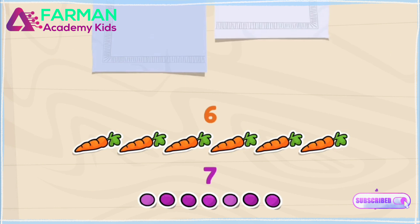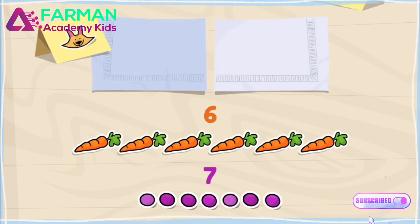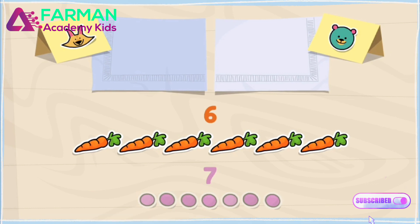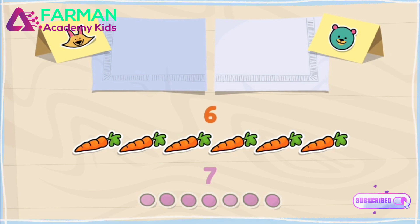I'll see if I can give an equal number to my friends Sandy and Cody. Carrots first. Let's see if the number six is even or odd.